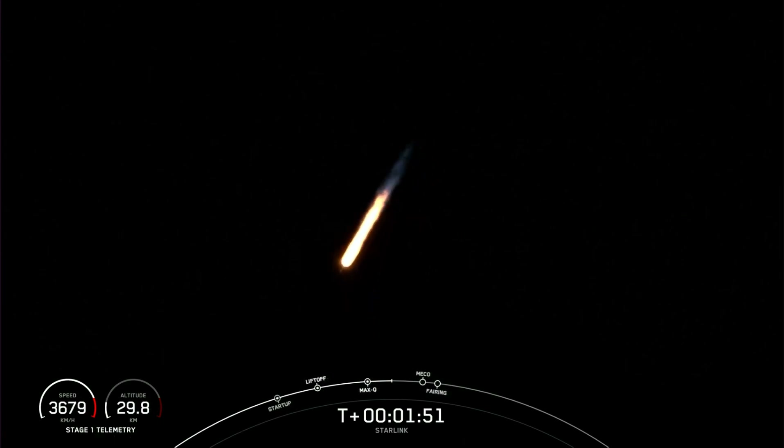The third event is second engine startup one, and this is where that single MVAC engine on the second stage lights up and propels the second stage along with the Starlink satellites to orbit.